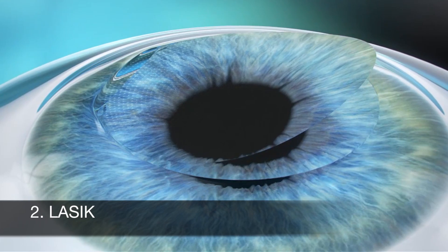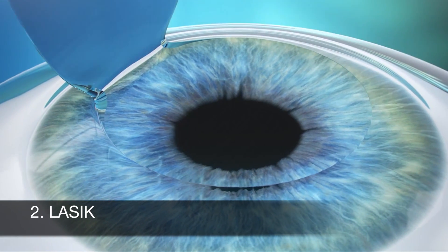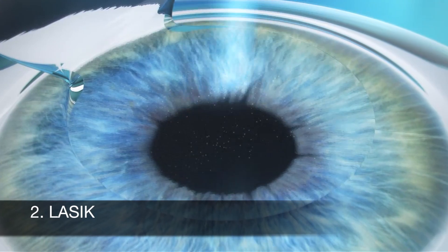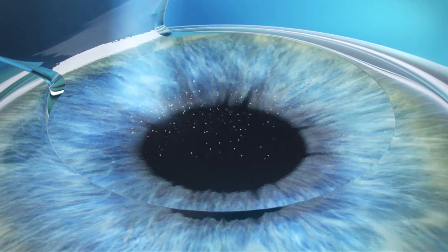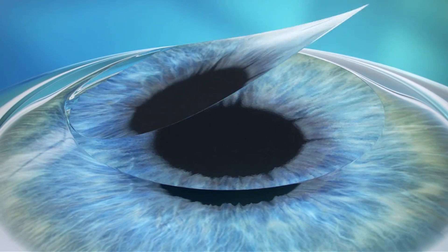LASIK was developed after PRK. This treatment has the advantage of a faster recovery compared to PRK. In LASIK, a femtosecond laser is used to create a flap in the cornea. This flap is then lifted to conduct the actual refractive correction using another laser, the Excimer laser. Finally, the flap is put back in place.